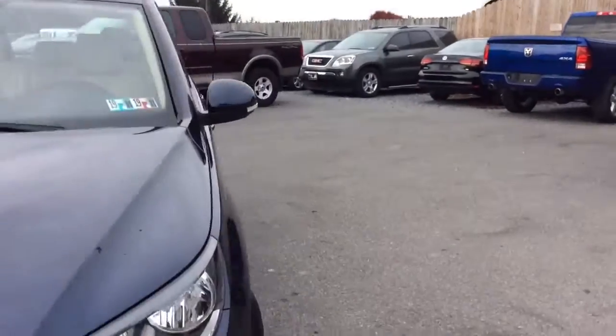My name is Jesse. I'm one of the salesmen here. Today I'm going to show you this Volkswagen Tiguan. It obviously comes in dark blue.